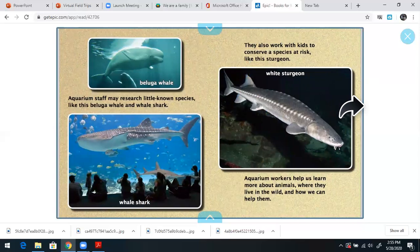Aquarium staff may research little-known species like the beluga whale and the whale shark. They also work with kids to conserve a species at risk, like the sturgeon. Aquarium workers help us learn more about animals, where they live in the wild, and how we can help them. So if you want to work in an aquarium, you have to know a lot about these sea creatures.